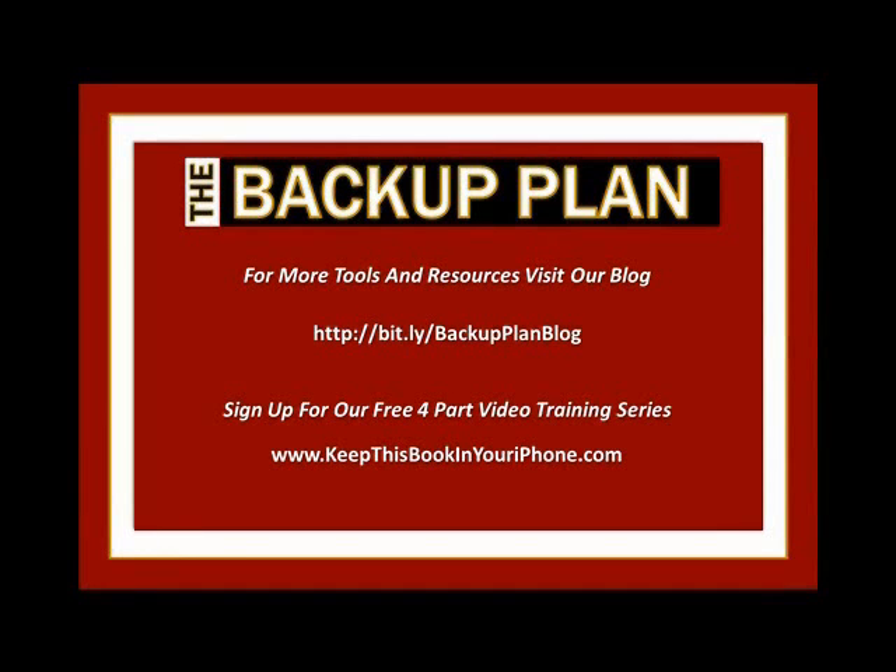For more tools and resources, visit our blog at bit.lee.com. And if you haven't signed up for our free four-part video training series yet, go to keepthisbookonyouriphone.com and sign up. Until next time, have an extraordinary day.